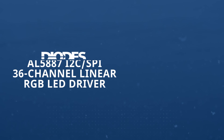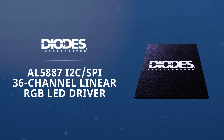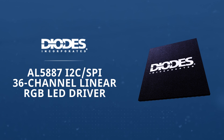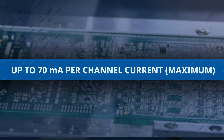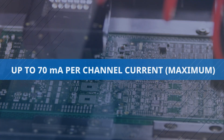The Diodes Incorporated AL5887 Linear RGB LED Driver features 36 programmable LED current channels, each with an internal 12-bit PWM for color and brightness control. Each channel digitally configures up to 70 milliamps under the thermal limits of the package.